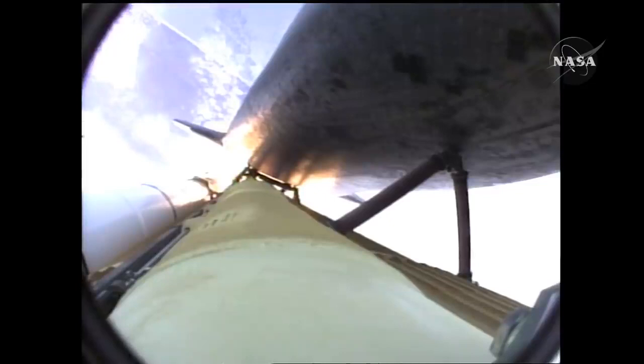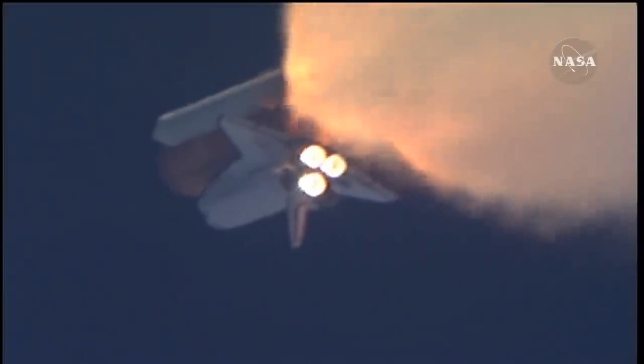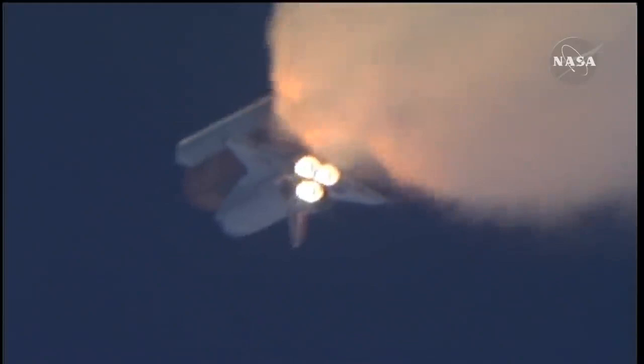One minute thirty seconds into the flight. Atlantis thirteen miles in altitude, fifteen miles downrange, traveling almost two thousand miles an hour. Three good auxiliary power units, three good fuel cells, three good main engines.